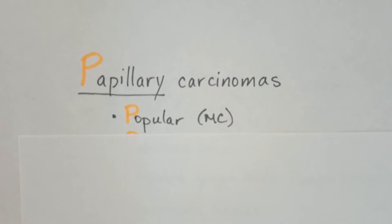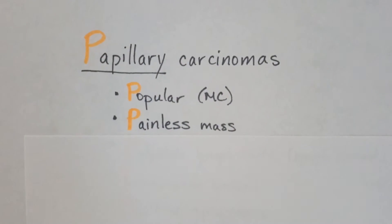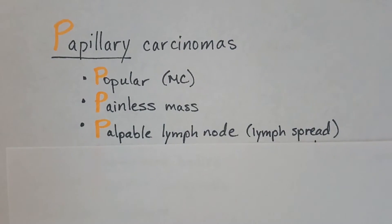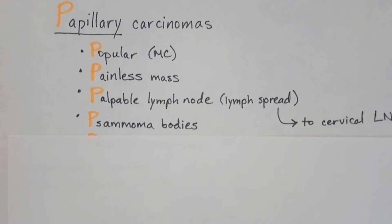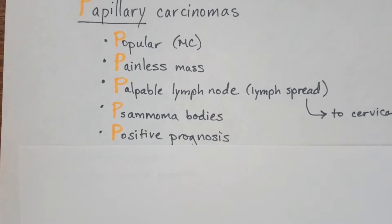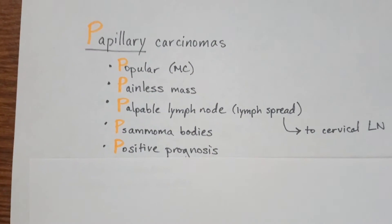This is because it's the most popular of all of them. It's going to present as a painless mass. You're gonna have a palpable lymph node because of lymphatic spread, usually to the cervical lymph node. You're gonna have psammoma bodies — very important and highly testable — and it's going to have a positive prognosis.